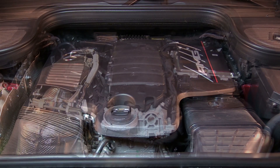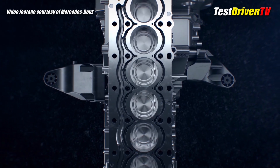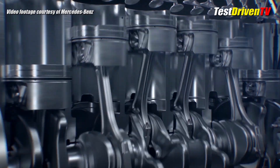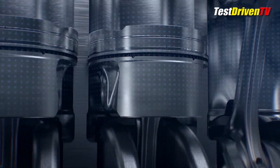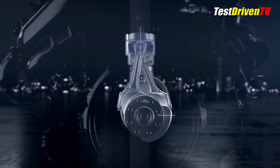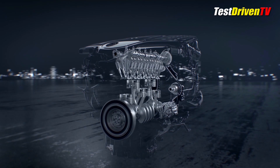In the Mercedes-AMG GLE 53 coupe we've been testing is a revolutionary new engine for Mercedes-Benz. It's big news not only because it marks the return of the silky refinement of an inline six-cylinder engine, but because of all of its firsts in technology. The three-liter inline six is turbocharged with an output of 429 horsepower and 384 pound-feet of torque. A milder variation is available for other models at 362 horsepower and 369 pound-feet of torque.